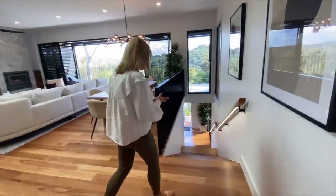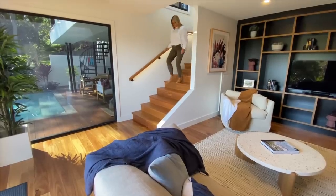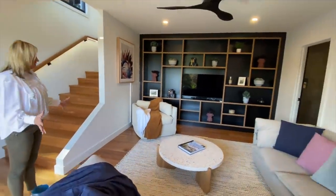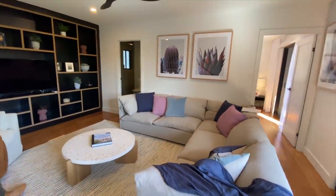Now let's take you to the entertainment zone. Now entertainment station — we have our media room here, a nice big media room, with all of your cabinets already built in here.